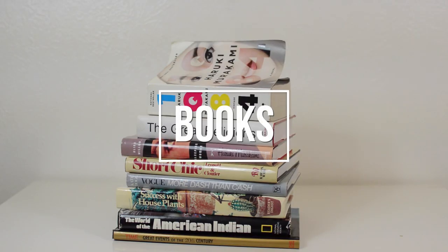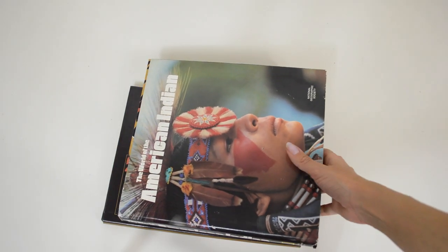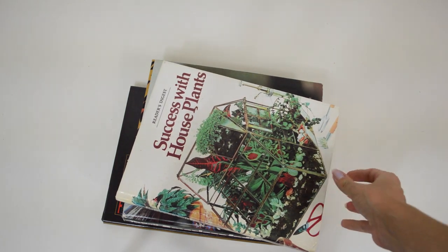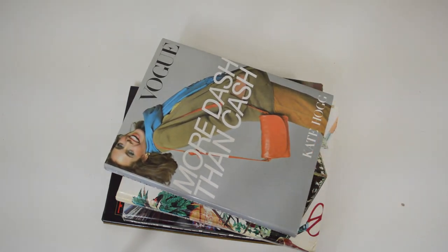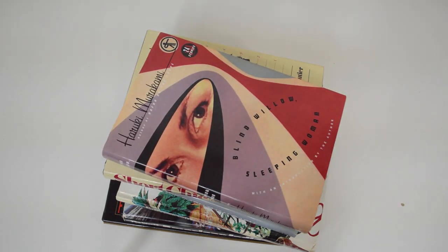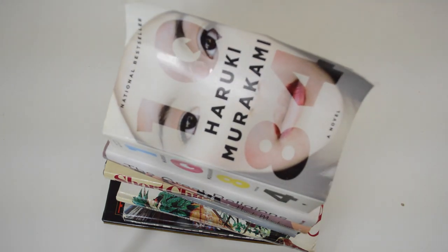I love picking up coffee table books at the thrift store because they are very inexpensive. All of these books were under $1.50, and some of them were as cheap as 50 cents. When it comes to purchasing books, I have two rules: number one, it has to be something that I will want to read, and number two, as cheesy as it may sound, I generally look for books that have a nice cover and nice spine, so when I do stack them, they are more visually appealing.